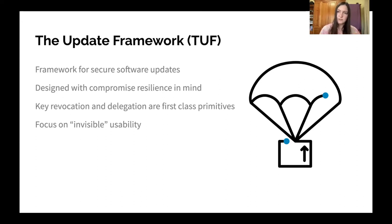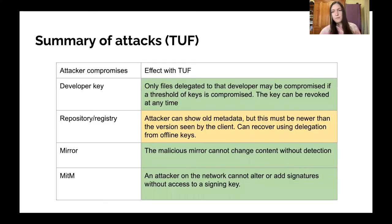Because of all the additional focus on security, TUF focuses on this idea of invisible usability, which means that even though there's a lot of security going on behind the scenes, users don't need to know exactly what's happening unless something goes wrong. All they know is that they're downloading software and it's being verified — it's all part of an automated process trying to make this easier for both developers and users of software. And using TUF, I'll go into a lot more detail in a minute, but let me first summarize those same attacks.